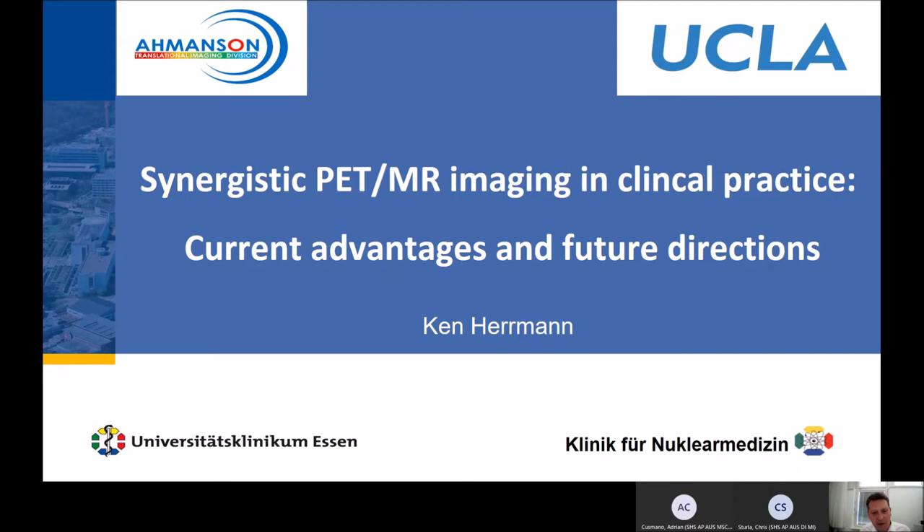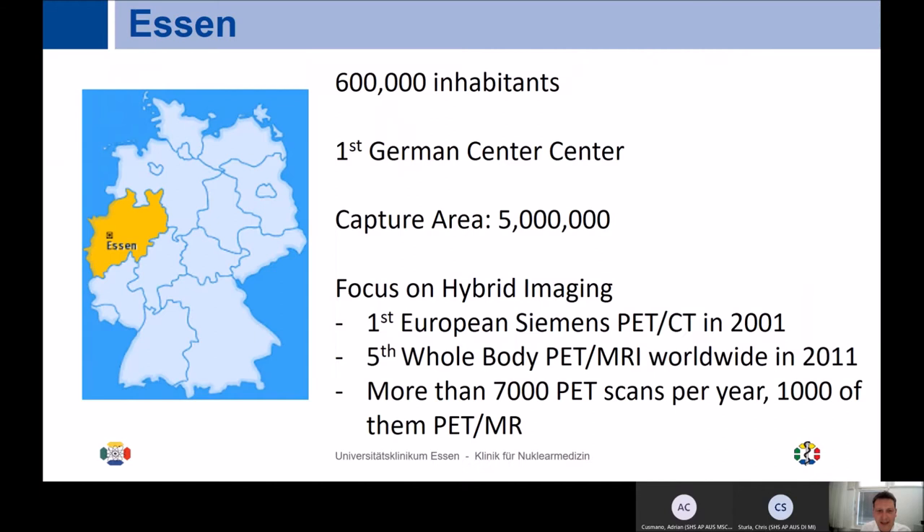My name is Ken Herman, currently based in Essen. Most of you might not be familiar with Essen — it's actually not such a small city in Germany, with around 600,000 inhabitants. This was the first German cancer center, set up in the 1960s, and the catchment area is 5 million people, which is quite significant given that all of Germany has only 80 million people.